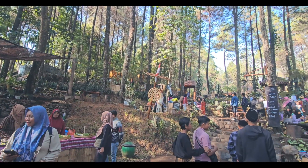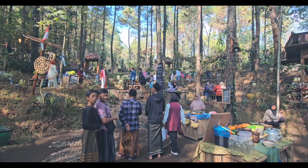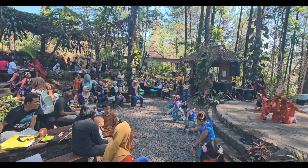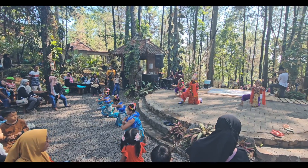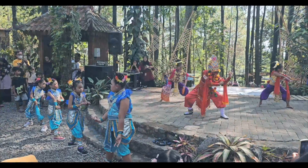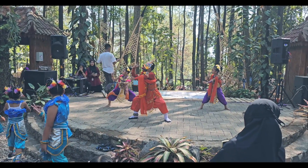Semakin siang, pengunjung di Pasar Surorejo makin ramai. Kami kembali naik ke atas untuk menonton pertunjukan tari dari anak-anak sekolah sekitar wisata Hutan Cempaka. Tari yang ditampilkan adalah Tari Grebek Sabrang dan Tari Dongklet serta beberapa tari lainnya.